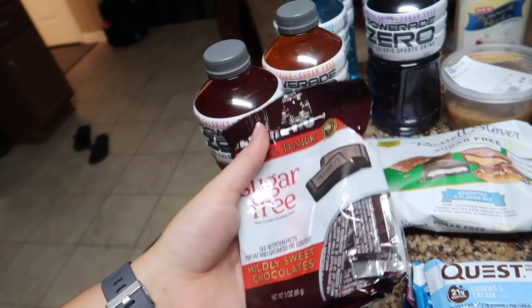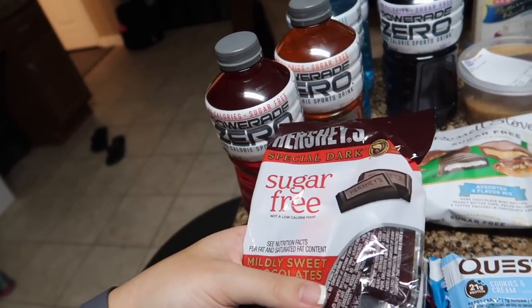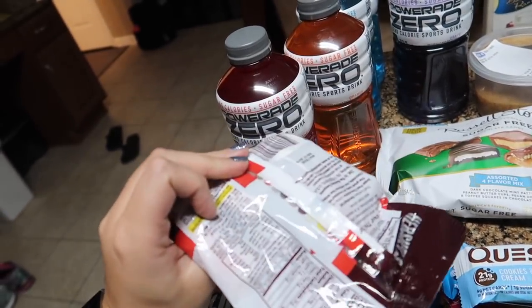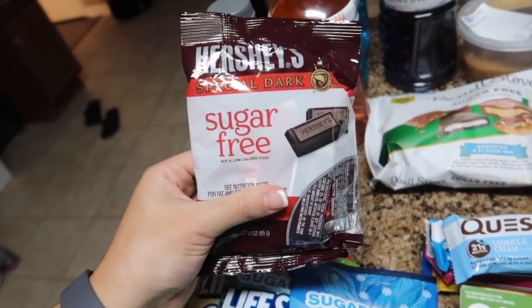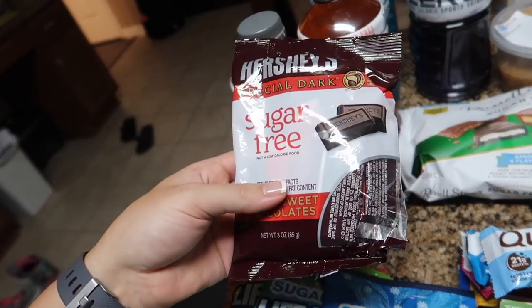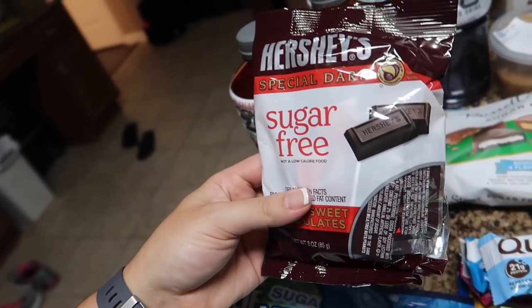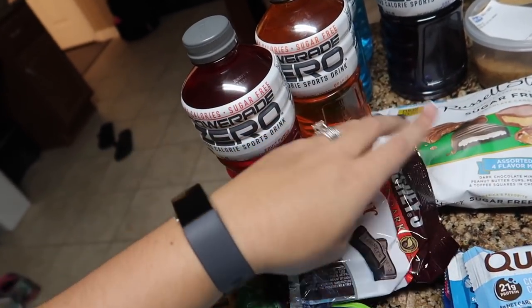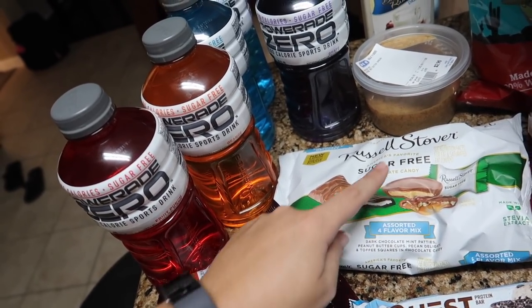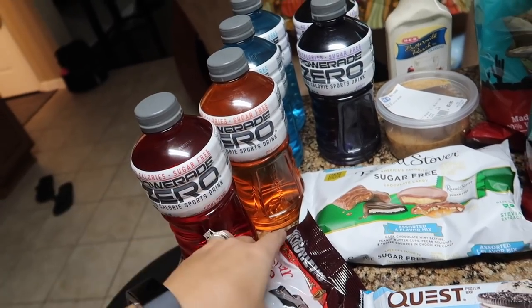I've been wanting some chocolate. I've been on keto almost a week and I know these things can upset your stomach if you have too many. Last time I did keto I just had like one instead of a serving size of five. It's nice when you have a little sweet tooth, especially with Halloween in a month — nice to have something sugar-free as a little sweet treat. I picked up the Hershey's Special Dark Sugar Free and the Russell Stover Sugar Free assorted pack. It comes with dark chocolate mint patties, peanut butter cups, pecan delights, and caramel squares. It's a large pack, so I'm excited for that.